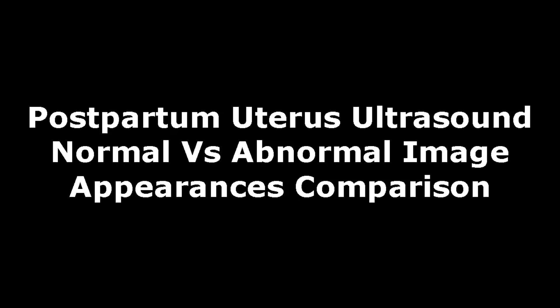Hello everyone, this is Dr. Sam and this video is about Postpartum Ultrasound.